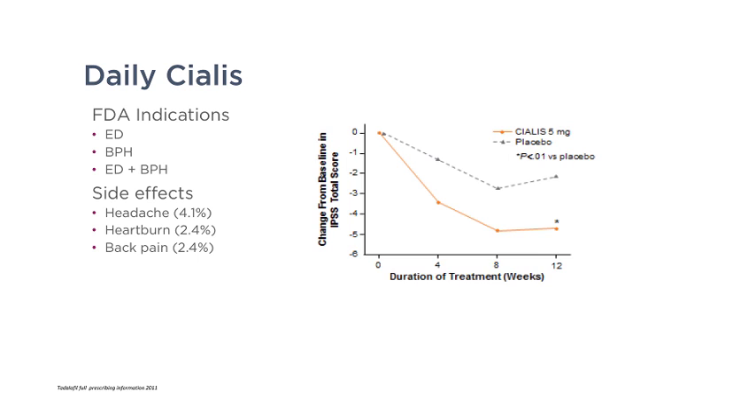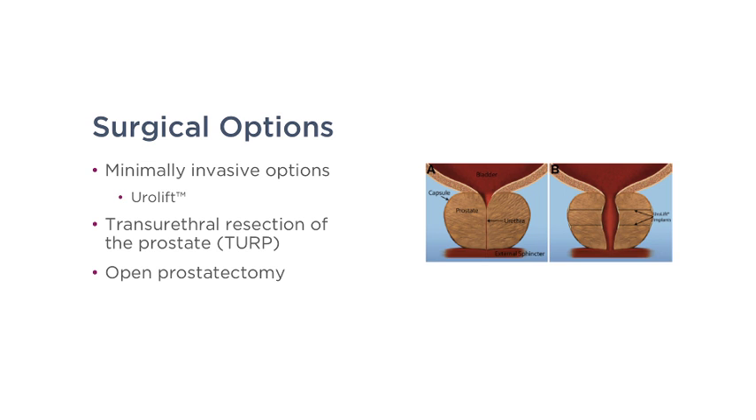If a man has both erectile dysfunction and BPH, daily Cialis is an excellent medication to help with both conditions. Side effects include headache in roughly 4%, heartburn in roughly 2.4%, and back pain in roughly 2.4% of patients.